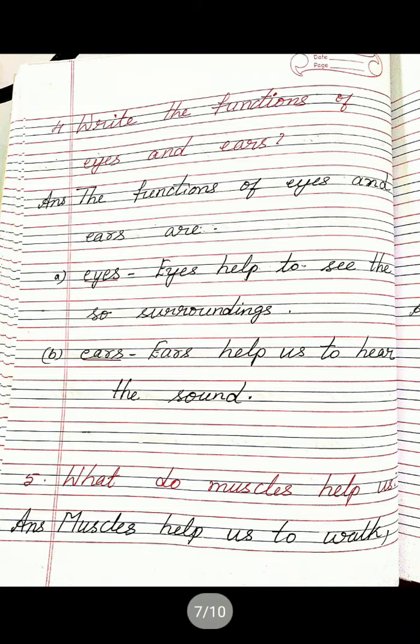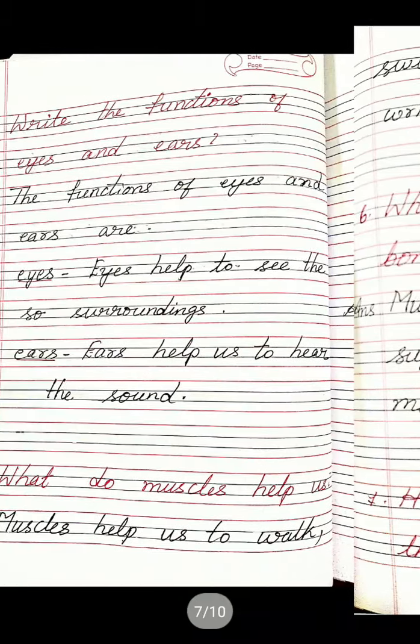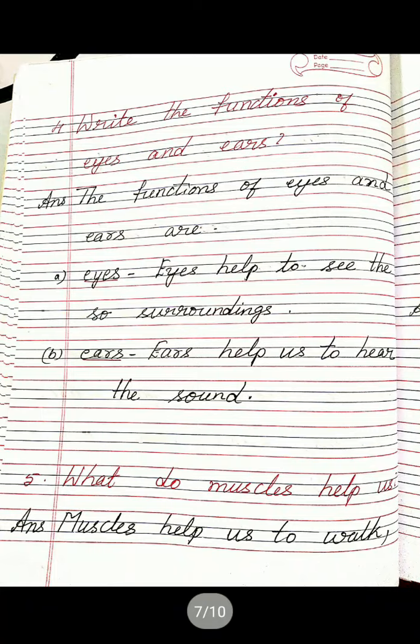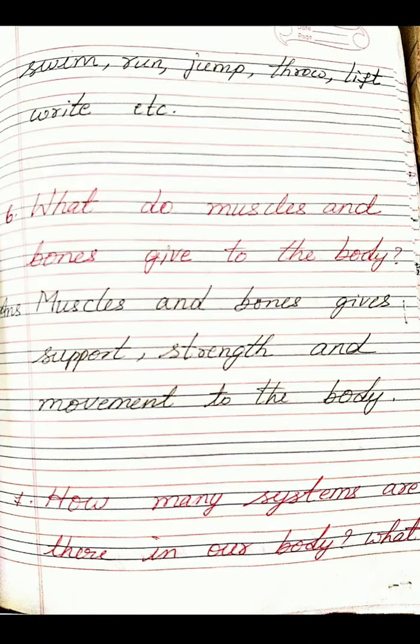Fifth one: What do muscles help us? Answer: Muscles help us to walk, swim, run, jump, throw, lift, ride, etc.